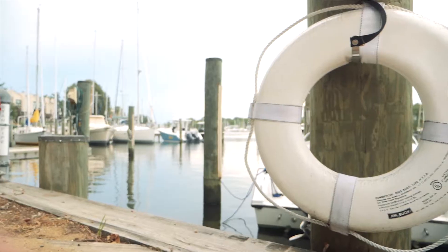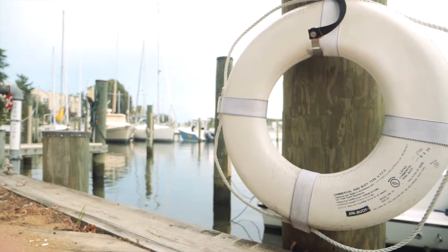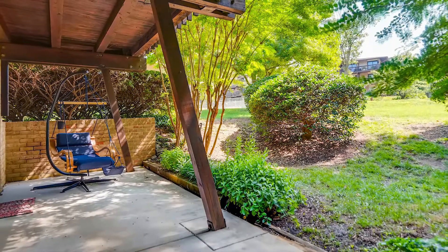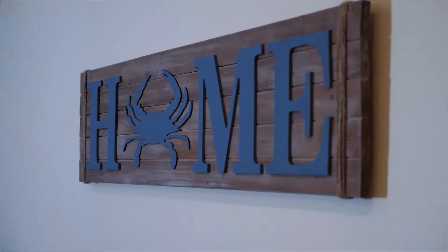Just imagine coming home to this. It's relaxed, it's great — you can take the boat over to Annapolis. So many great things here at 786 Fairview, Unit A. Schedule your showing today to start your relaxed, maintenance-free lifestyle here at 786 Fairview, Unit A.